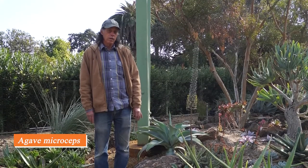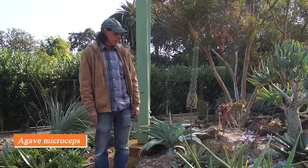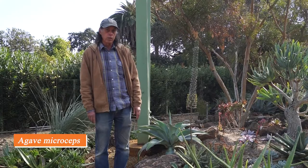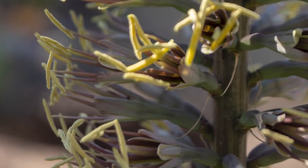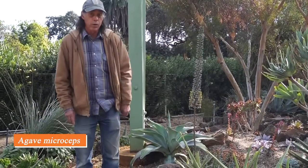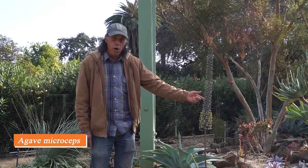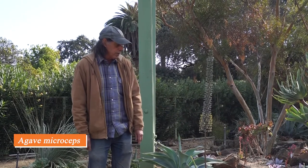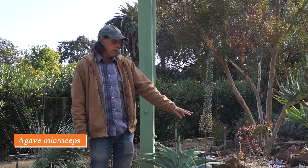When people think of an agave or century plant, they usually think of Agave americana — a huge plant with a telephone-pole-sized inflorescence — but this is one of the smaller species: Agave microceps, which comes from Sinaloa on the west coast of Mexico. This is a full-sized rosette in flower; they grow until they flower and then die, so that's the end of the line for this rosette. But it does have offsets that will keep going after the mother plant is done. The flowers have grayish-mauve buds, and when open you get yellow from the stamens and a little purple from the filaments.